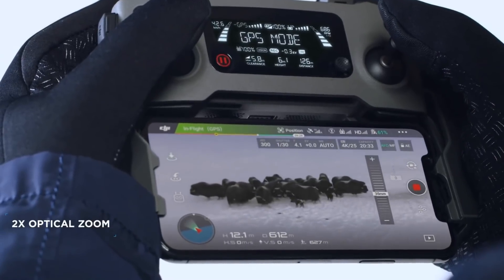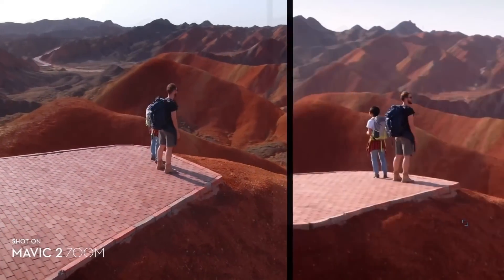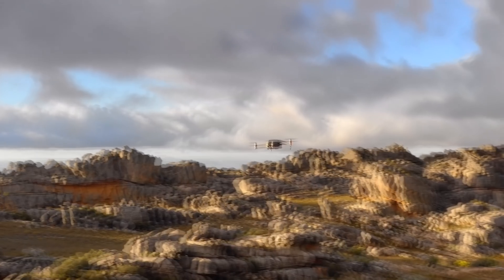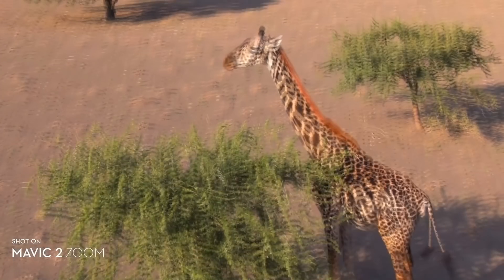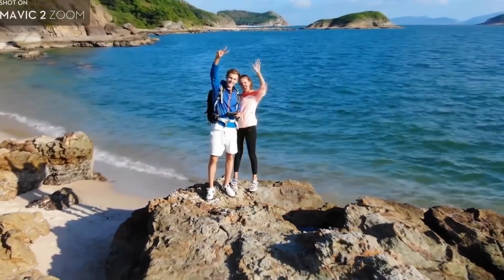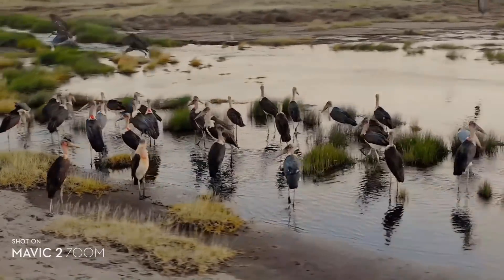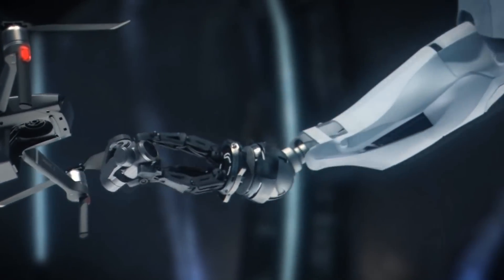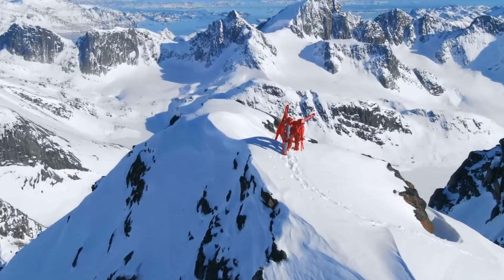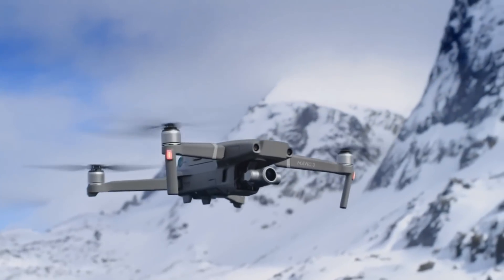The second version is the Mavic 2 Zoom. It does not have a 1-inch sensor, but it has a 2x optical zoom built-in that supports a lossless digital zoom up to 4x. The optical zoom range is 24 to 48 millimeters, which is a really good range for a camera drone. The Mavic 2 Zoom has additional capabilities over the Mavic 2 Pro, including dolly zoom — the old Alfred Hitchcock vertigo effect — and a 48-megapixel super resolution picture, which is a series of 9 photos taken and stitched together automatically. The variable aperture adjusts from f2.8 at 24mm to f3.8 at 48mm, which is typical for a zoom lens.